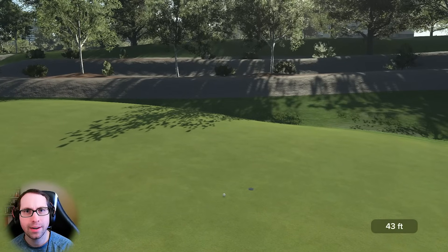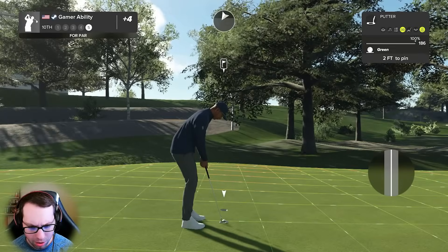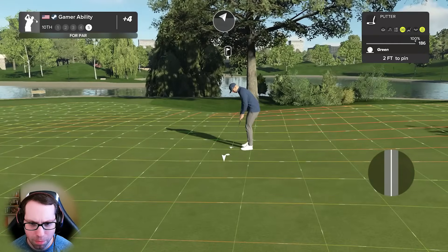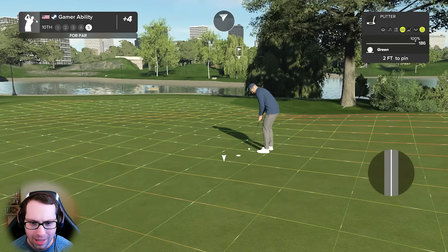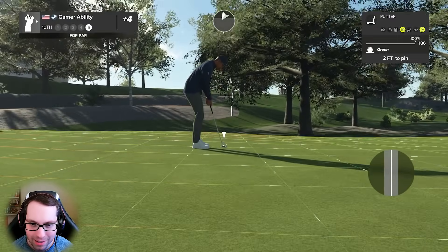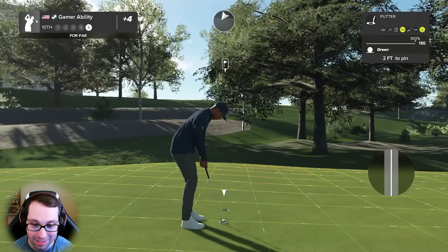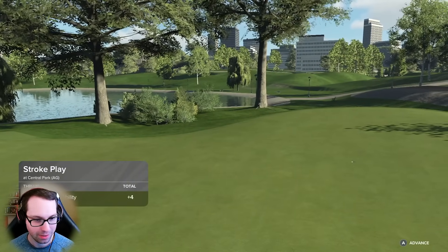How did that not break as it slowed down? It was moving on a yellow slope. Look how aggressive that slope is - there's a little flattening part at the end. I thought that was the perfect read - perfect distance. What a putt. That's a good par but pars don't win it. Head over to the next hole.